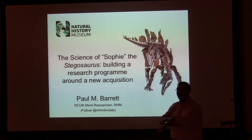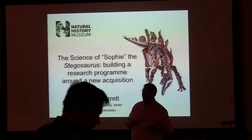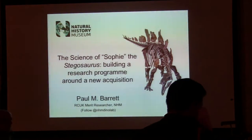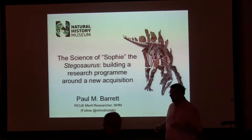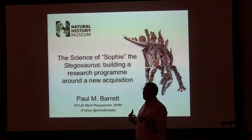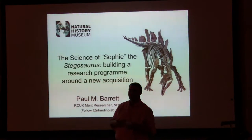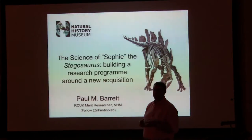Congratulations to those of you who managed to get here this morning, with or without a hangover after yesterday evening's dinner. What I'm going to be telling you about is a new specimen that we have in the museum that we've made the focus of a major new public exhibition. It's been an interesting project for me, taking up about two to three years of my life so far — very time consuming but very rewarding.